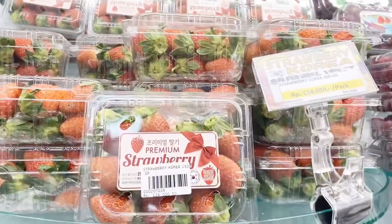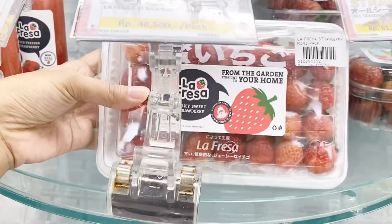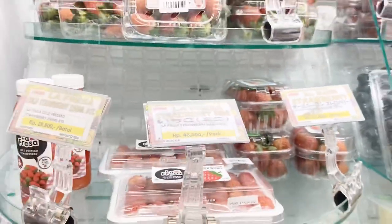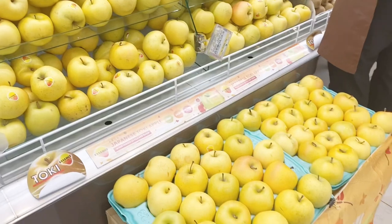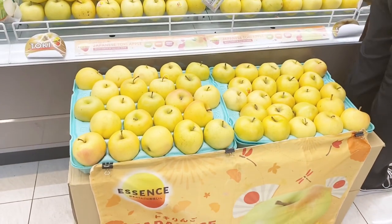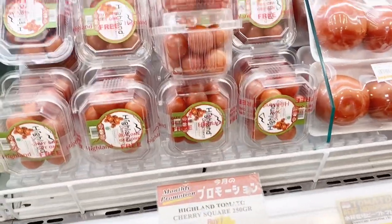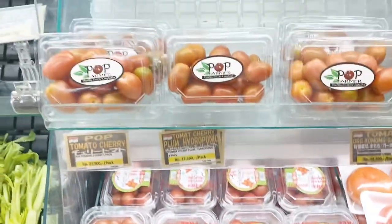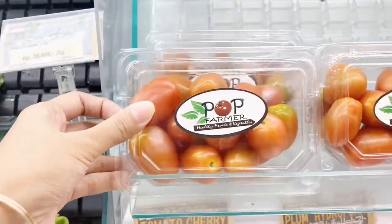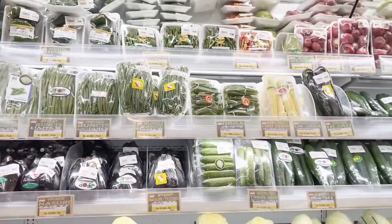Moving on to other fruits — there's premium strawberry priced at around Rp100,000, which I think is quite expensive. There are also other options at Rp48,000 and Rp60,000. Since I'm not really a strawberry fan, I skipped those. There are also yellow apples — have you ever tried yellow apples? And cherry tomatoes in a buy-one-get-one deal, two boxes for Rp20,000. There's also the Pop Farmer brand at a similar price — pretty good value compared to regular supermarkets.